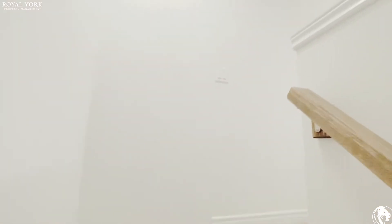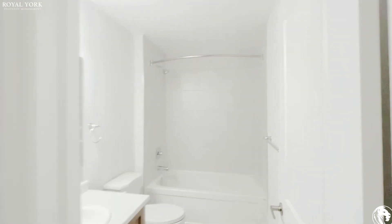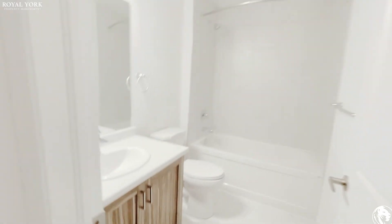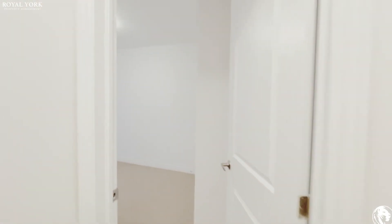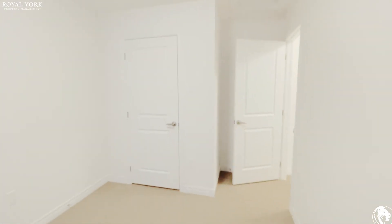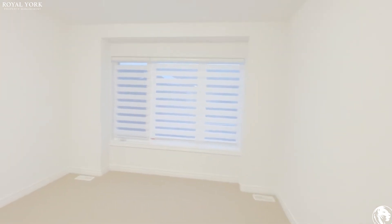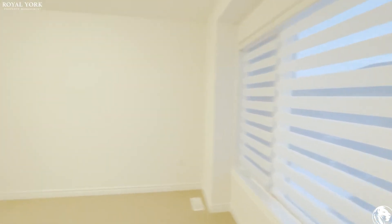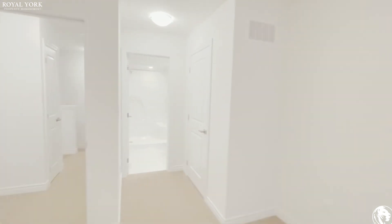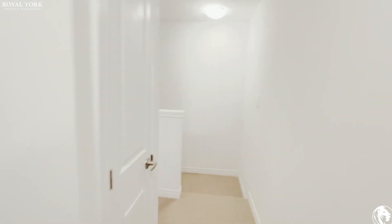Going up to the second floor, you have your main bathroom with a full-size tub, nice vanity, and tons of storage space. The first bedroom could comfortably fit a queen-size bed with two night tables and has a good-sized closet. In the master bedroom you can fit a king-size bed, and it features beautiful zebra roller blinds, a closet, a full-size shower, lots of vanity space, and a linen closet.